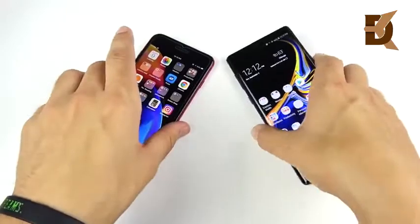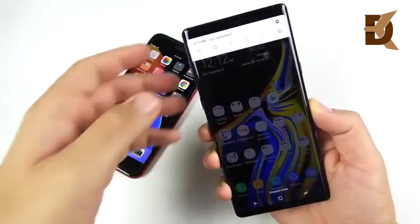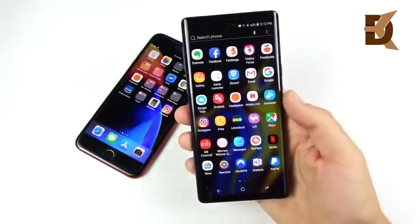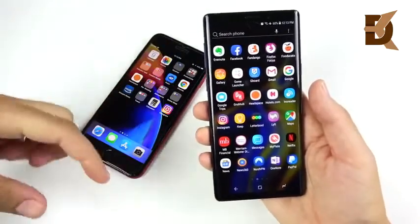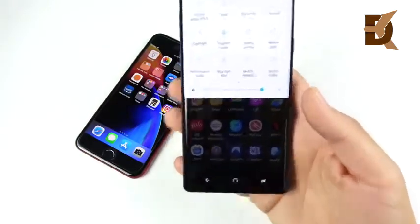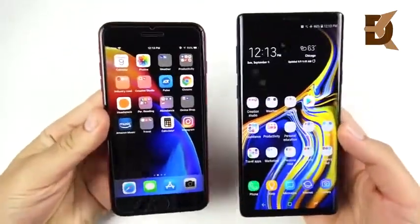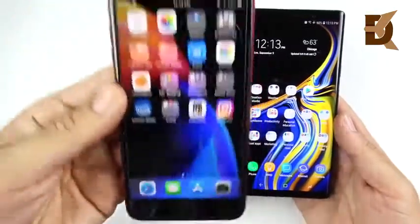The Galaxy Note 9's display is kind of mind-blowing — it just pops no matter what you're doing. Samsung always knocks this one out of the park and the Note 9 is no exception. However, because it's not 16:9, some videos require you to pinch to zoom, which gets annoying on any 18:9 display. This thing is very vibrant, very sharp, and probably the best display on the market. The Note 9 definitely wins in the display category, but the 8 Plus display is still very good if you can look past the thick bezels.